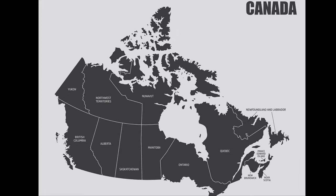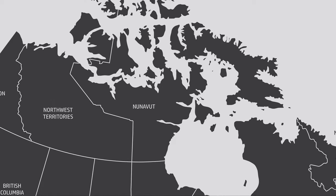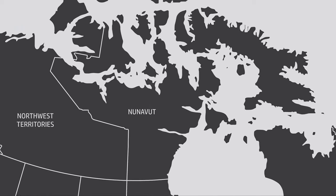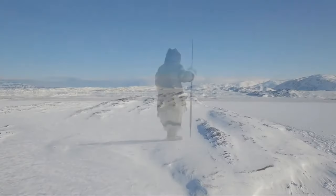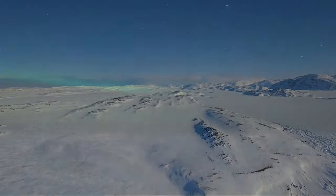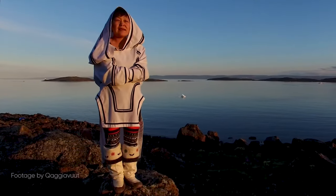Last summer, I decided to pack my bags and head north to Canada's Arctic for a 10-month working holiday in the territory of Nunavut. As the traditional homeland of Canada's Inuit peoples, Nunavut was incorporated in 1999 and is Canada's newest territory. So sit back and join me as I take you around some of the highlights of Canada's Central Arctic.